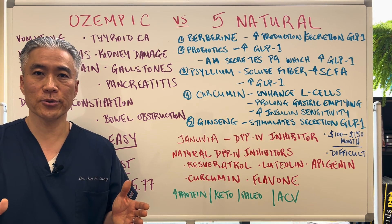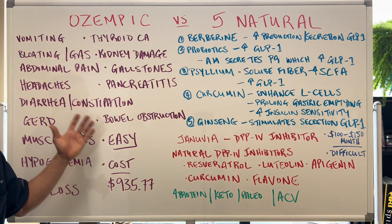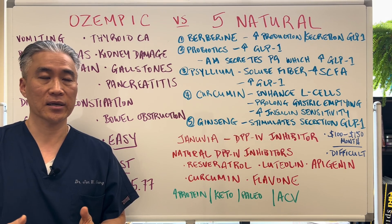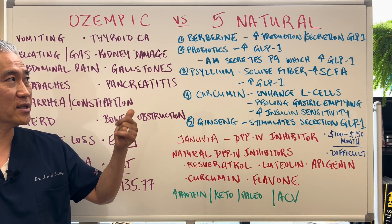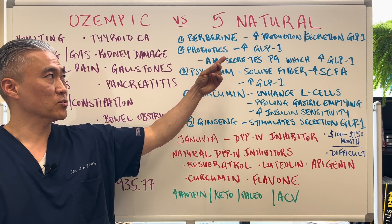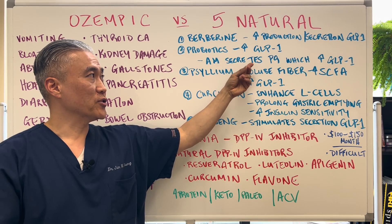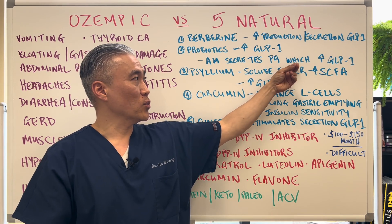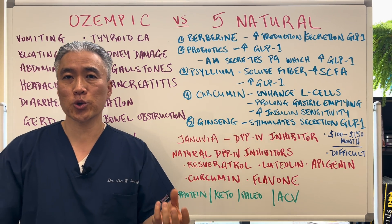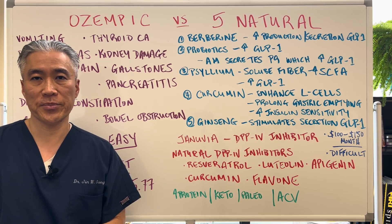Does Ozempic work? Absolutely — it can have profound impacts on patients, but you must know there are side effects. Now, what are the five natural substances you can take? One is berberine, which will increase production and secretion of GLP-1, the naturally occurring GLP-1 in our system. Probiotics will also do that. Akkermansia muciniphila secretes a protein called P9, and P9 will increase the production of GLP-1. Psyllium, which is a soluble fiber, will increase short-chain fatty acids — butyrate, acetate, and propionate — and in turn will increase GLP-1 in our system.